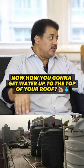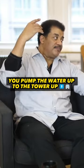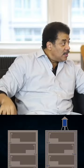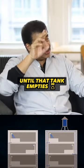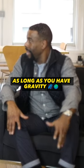How are you going to get water up to the top of your roof? You've got to pump it — and that takes electricity. So here's what happens: you pump the water up to the tower, then there's a blackout. You still have water until that tank empties, then you don't. Because you have gravity — as long as you have gravity.